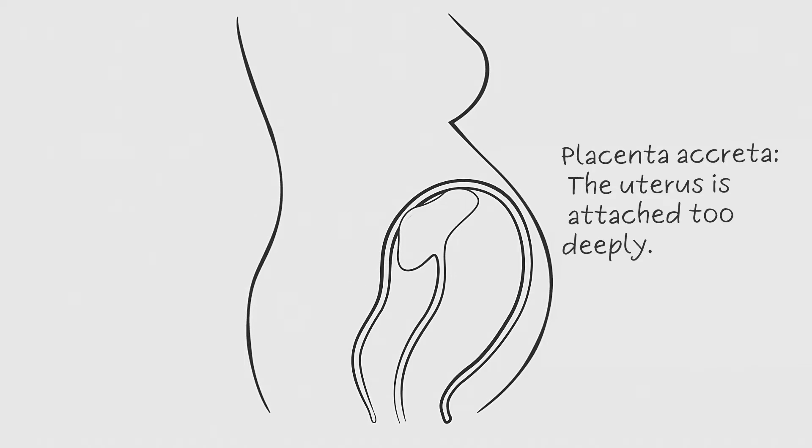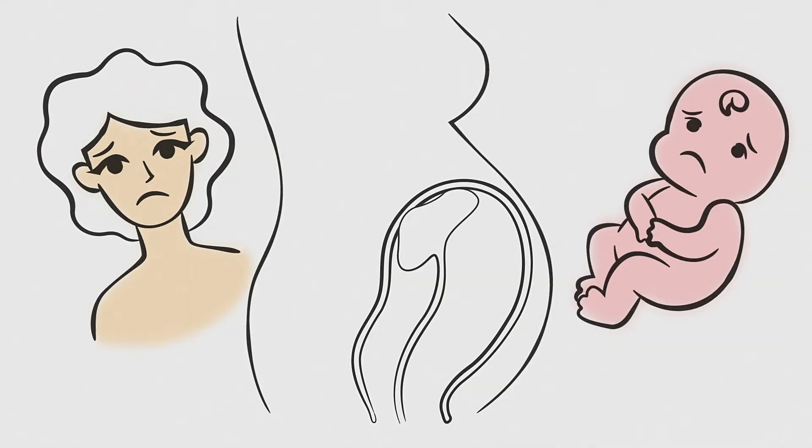Placenta accreta can cause potentially severe health problems for the mother and baby if not treated properly.